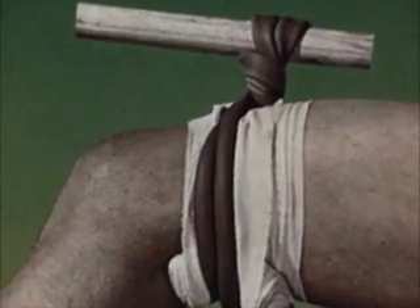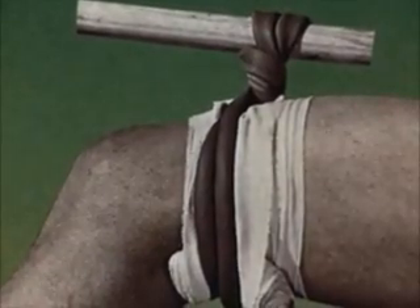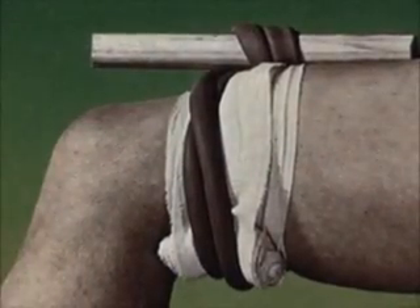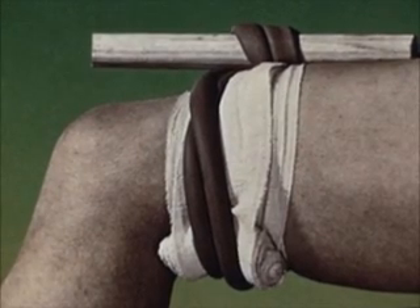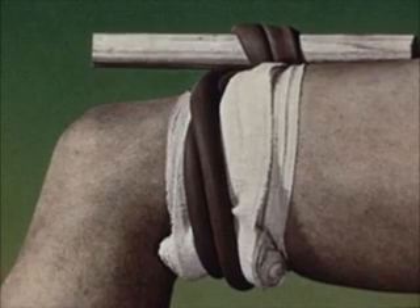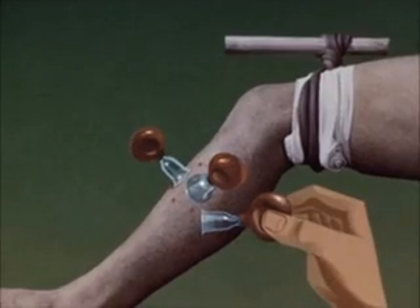The tourniquet must be briefly loosened every 10 or 15 minutes. In viper bites, the tourniquet should be applied only tightly enough to restrict the venous return from the limb. The tourniquet alone may save life in the case of viper bites, but will only postpone death after lethal doses of colubrid venom.